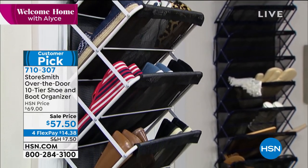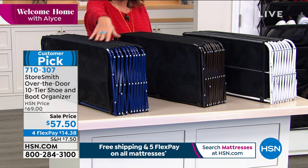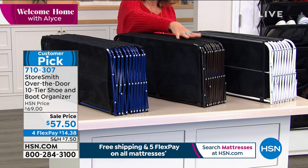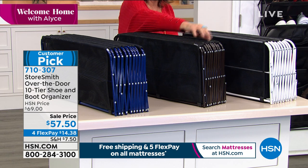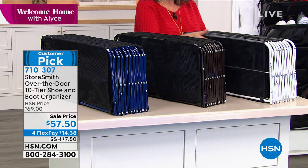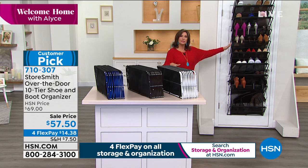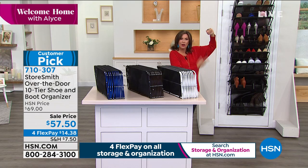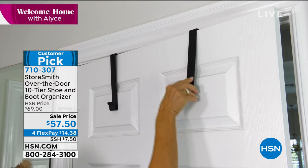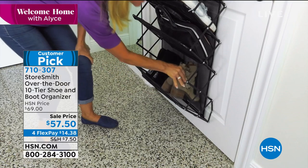We have a few colors to choose from: the Navy, the vintage bronze - which has a nice rich dark color, almost like a wrought iron look - and the white. This is what it collapses down to - maybe eight inches - then you open it just by lifting it up and it opens itself. It's an incredible design. Sale price today is $57.50, and you can split it into flex payments. It's like a little accordion - that's the assembly you just saw, which takes about five seconds.